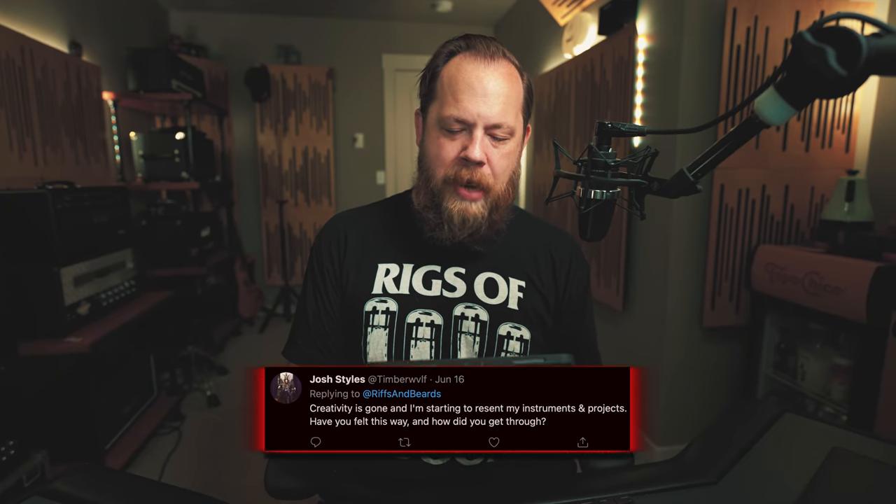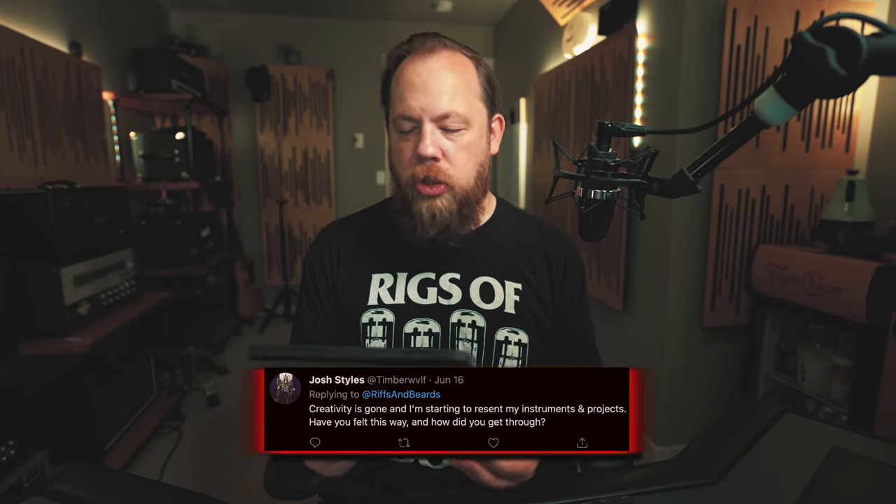Creativity is gone and I'm starting to resent my instruments and projects — have you felt this way and how did you get through it? — John. I'm sorry you're feeling that way, but to be fair, yeah, I've felt that way twice in my life. I just stopped playing and took a break and did something else that fueled the creative juices. I was in that rut when I started this YouTube channel.